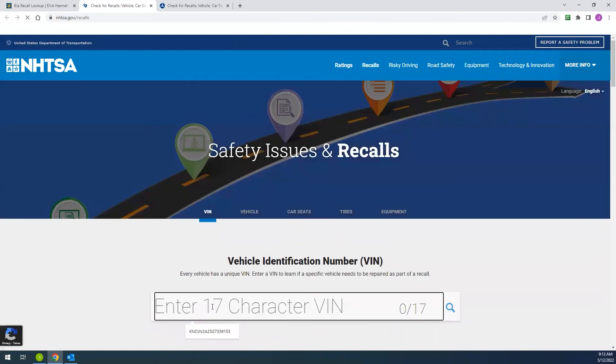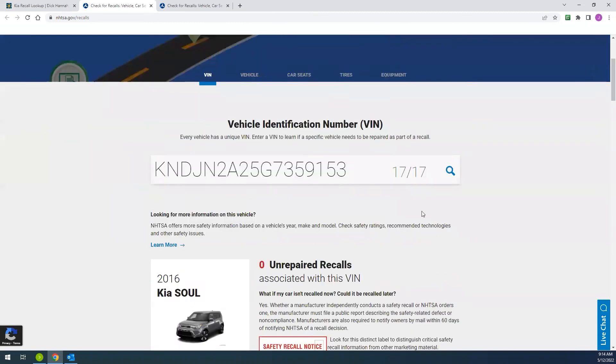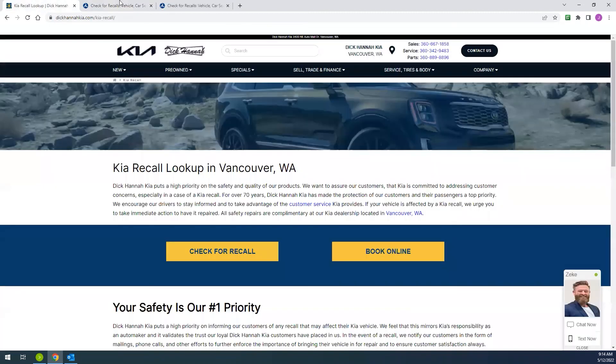From here, if I check for recall, I can enter my 17-digit VIN number, hit search, and I can see that this particular Kia has zero unrepaired recalls. If I did find that my vehicle had an open recall, I could easily come back to our website and choose to book a service appointment online to have my recall taken care of.